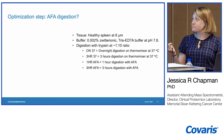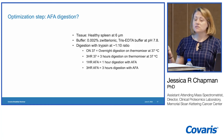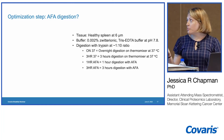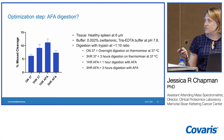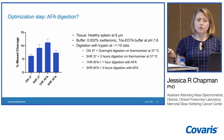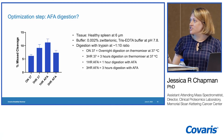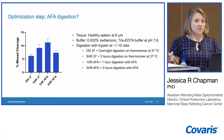Using a healthy spleen sample with the same buffer system, with all samples in the TPX plate, we compared overnight digestion at 37°C, three hours at 37°C on the thermomixer, and one hour of AFA digestion in three hours. Protein group identification was very similar across all conditions. We focused on miscleavage: with overnight digestion there is the lowest amount of miscleavage, but three-hour digestion with AFA has only a couple percent more — less than 10% miscleavage with three hours of AFA.